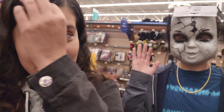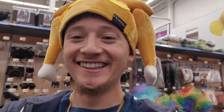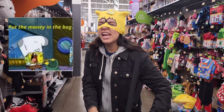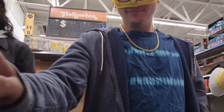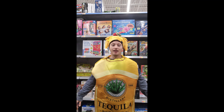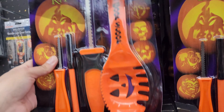It's currently the next day. We're in Walmart right now. We're getting some essentials. So they got these pumpkin carving kit thingies — we already got these from like last year. We're gonna do a pumpkin carving video.